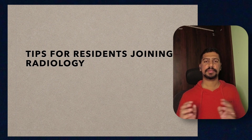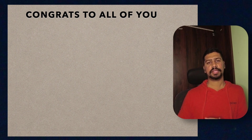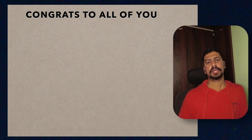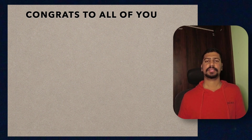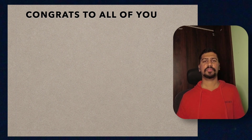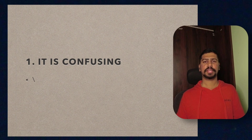First thing I want to tell you is a huge congratulations to all of you. Getting into radiology itself is pretty difficult because it is one of the top branches which gets filled up at very early ranks. If you have gotten into radiology in NEET PG, it means that you are in the top 3,400 to 5,000 students — you are the cream of the pile. Huge congratulations to all of you; you guys have done a great job and have chosen a very good field.